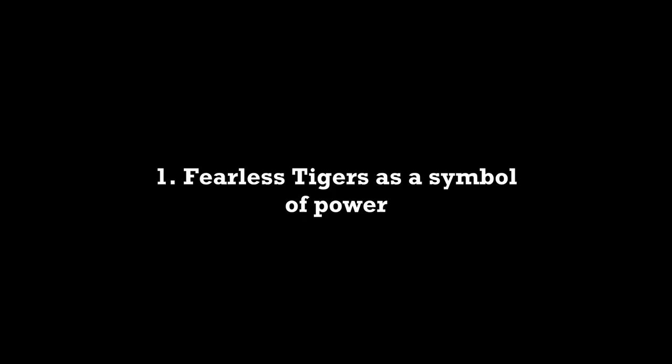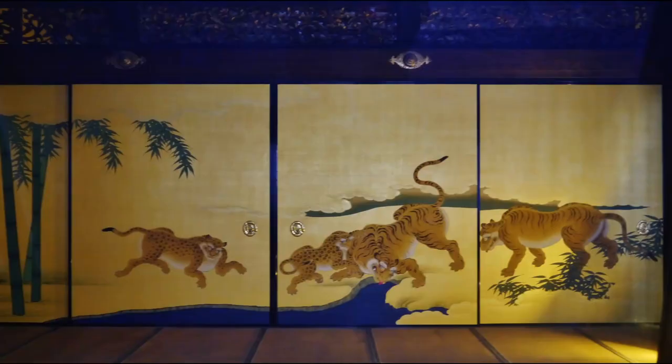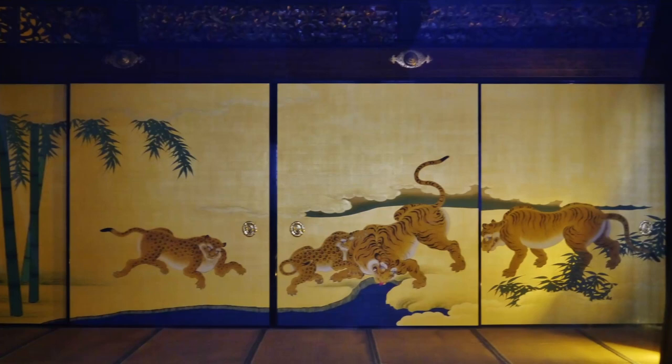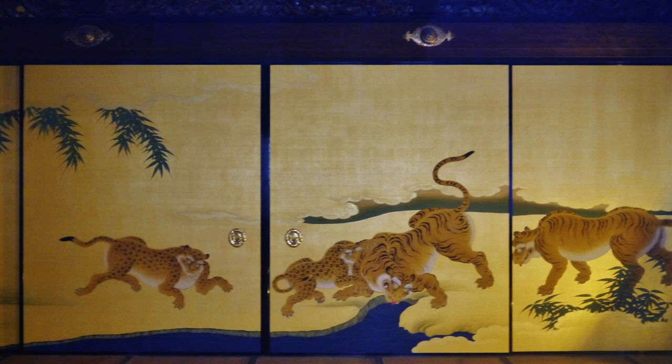Fearless tigers as a symbol of power. Going back to Nijo Castle and the Ninomaru Goten Palace, the first thing a visitor of the palace saw was those waiting rooms and the paintings of fearless tigers. Those paintings were designed to express the authority of the Tokugawa Shogun, which in some cases ended up nicely — but in other palaces, with tigers looking the way they did, I'm not really sure they succeeded.